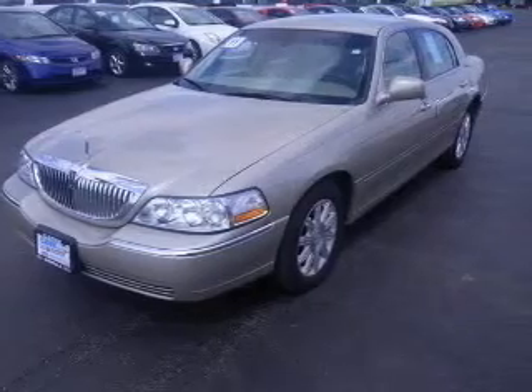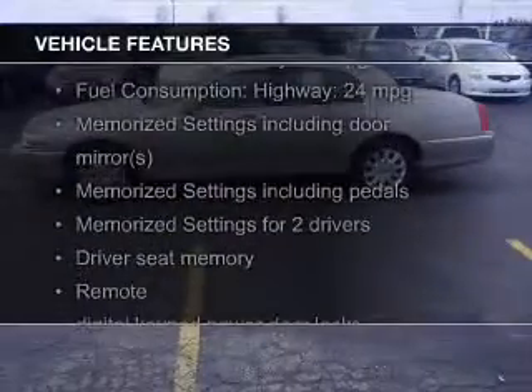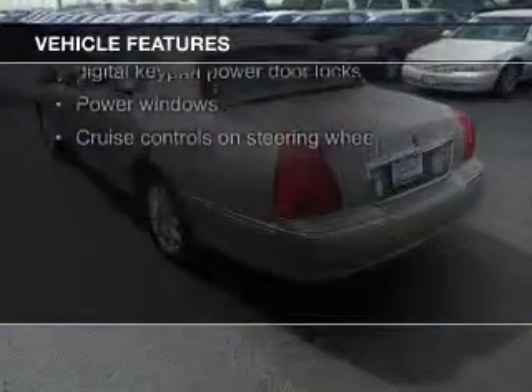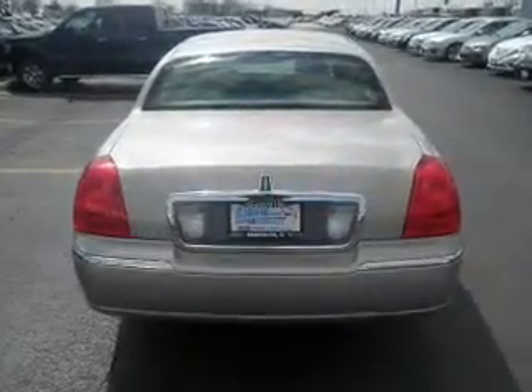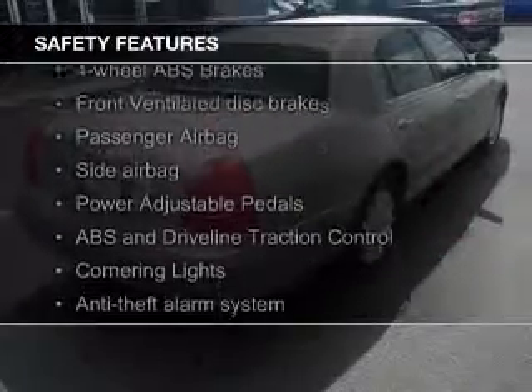It comes with a 4-speed automatic transmission. The features include leather seats, heated seats, steering wheel controls, memory seats, aluminum rims, auto dimming mirrors, dual temperature control, automatic climate control, an adjustable tilt steering wheel, and an alarm system.